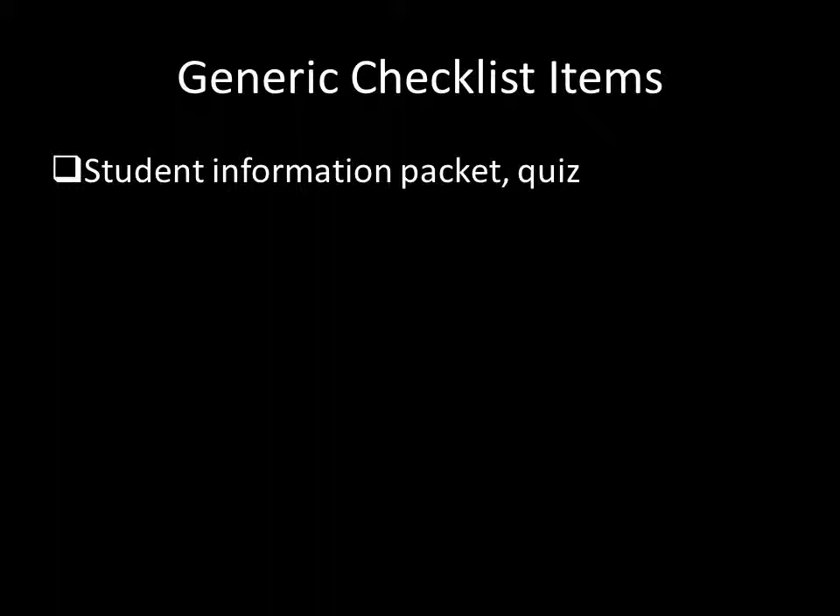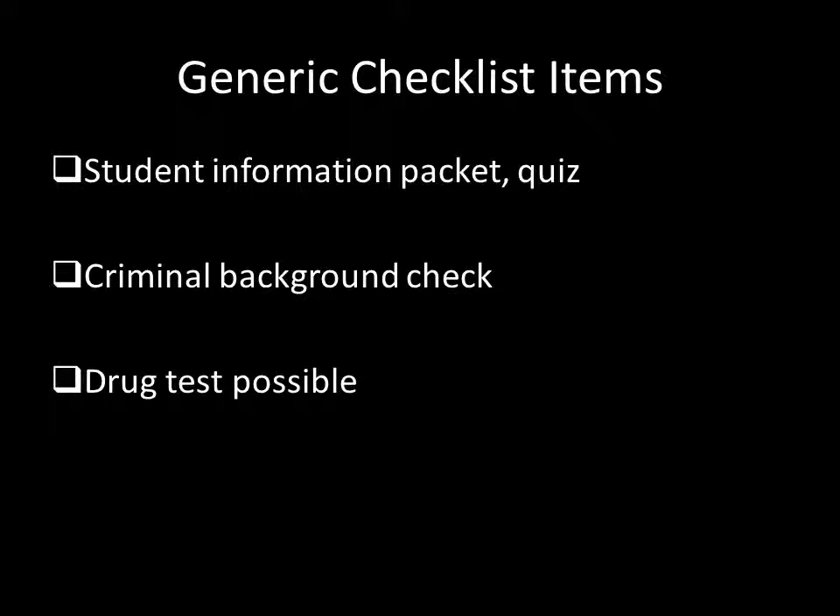This is a heads-up about what you may have to do next year. Some of the hospitals have you do a brief multiple-choice quiz to confirm you read the agreements — this is open note and straightforward. Don't contact the hospitals yet about the quizzes, because at this point you don't know which hospital you'll be working with. The hospital will also check to see if you have any criminal history, and an on-site drug test may occur, though I haven't heard of that happening for senior design students — it's more of a requirement for employees.